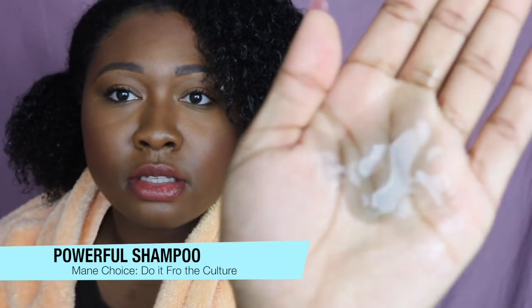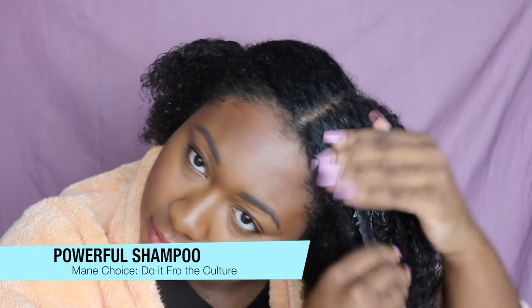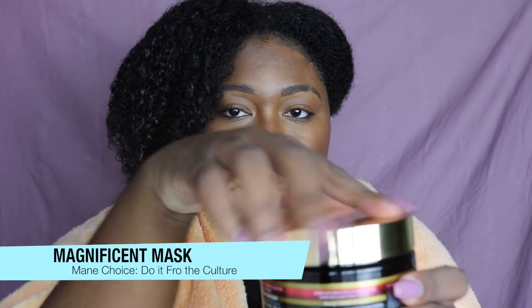I'm going to jump into my wash day routine using these products. Starting with the shampoo, I'm going to use about a quarter-size amount. I really want to know whether a little bit goes a long way. As you can see, it lathered up really well on contact. The shampoo is supposed to provide a lot of definition just with this one product. This shampoo smells so freaking good, y'all.